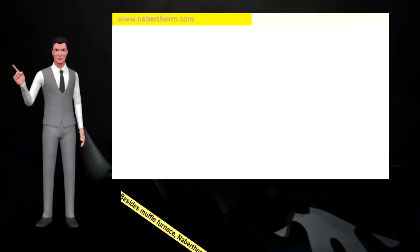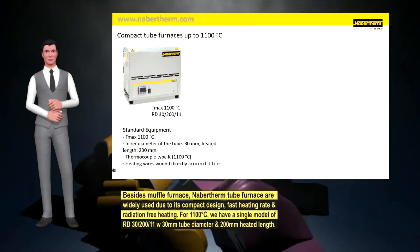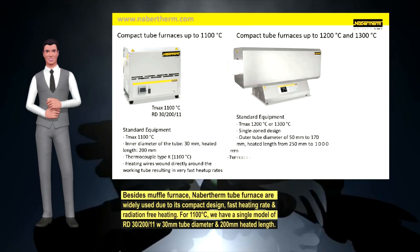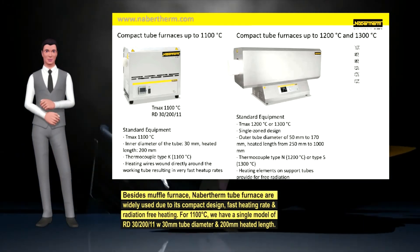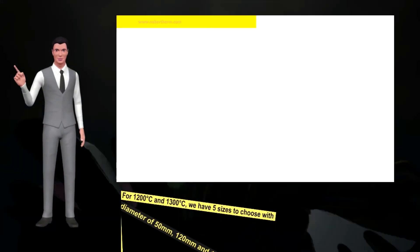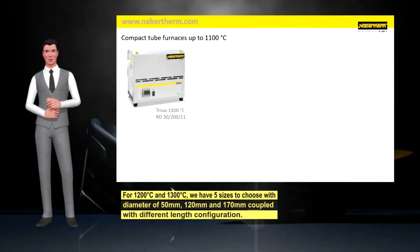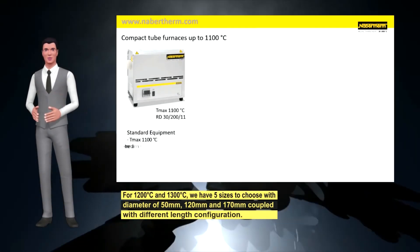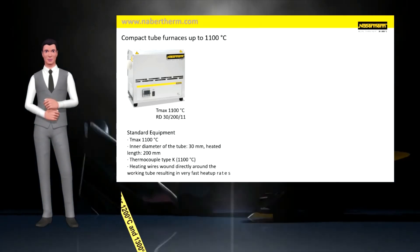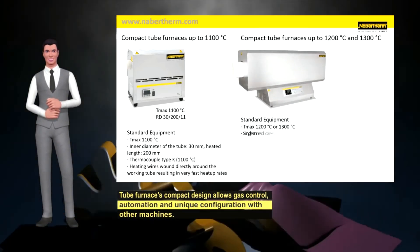Besides muffle furnaces, Navartherm tube furnaces are widely used due to their compact design, fast heating rate and radiation-free heating. For 1100°C, there is a single model RD 30/200/11 with 30mm tube diameter and 200mm heated length. For 1200°C and 1300°C, five sizes are available with diameters of 50mm, 120mm and 170mm coupled with different length configurations. The tube furnace's compact design allows gas control, automation and unique configuration with other machines.